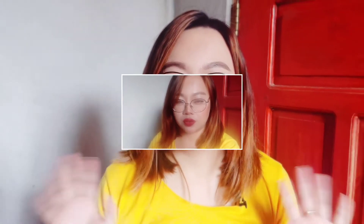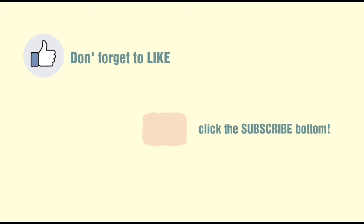Hindi ko alam kung naririnig nyo, pero umuulan. Sana hindi maka-effect yung first part ng video — yung video yesterday na hindi ko natapos kasi umuulan, at saka hindi masyadong marinig yung audio, or may mga patak-patak ng ulan, kaya hindi ko na tinapos. Hello everyone, it's Nina Glazer and welcome back to my channel. Okay!